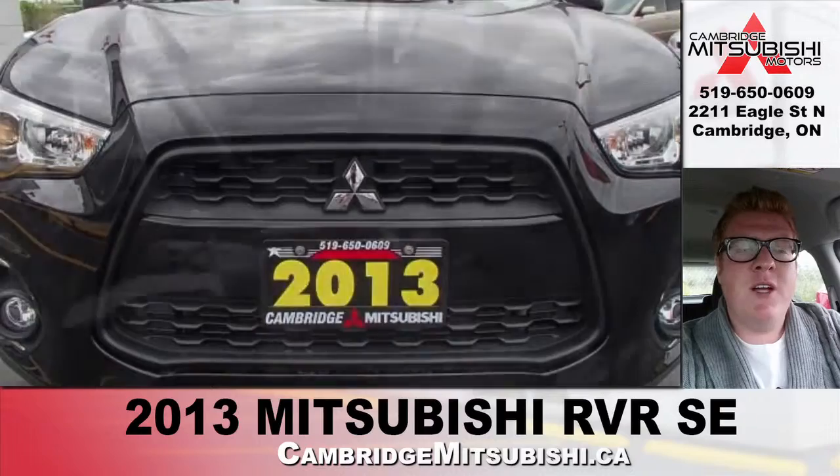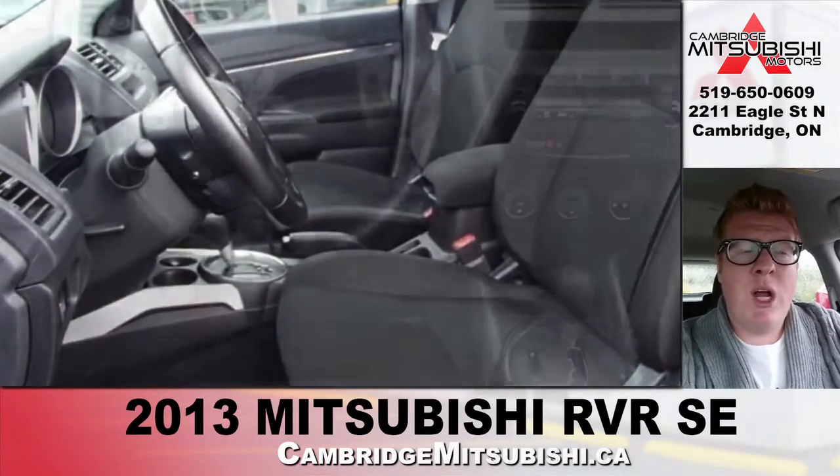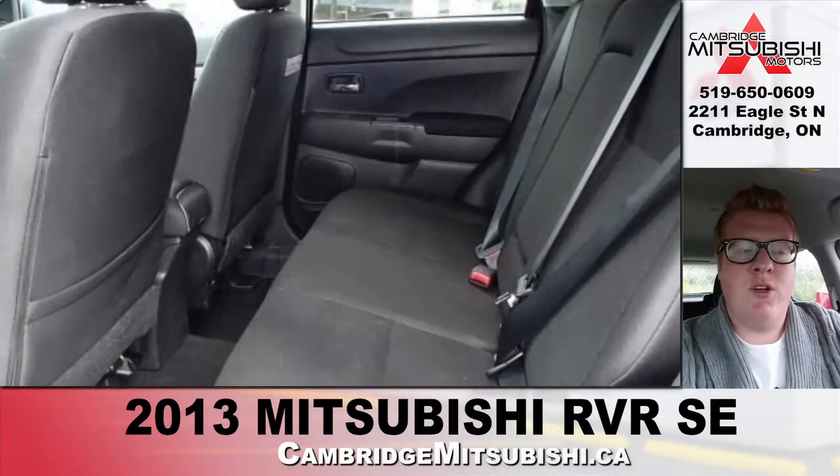It drives with a light, responsive feel and has excellent steering. It comes equipped with all-wheel control, power windows, power locks, power mirrors, tilt steering, cruise control, and keyless entry. It also has an automatic transmission.